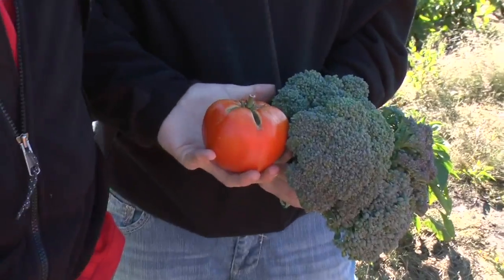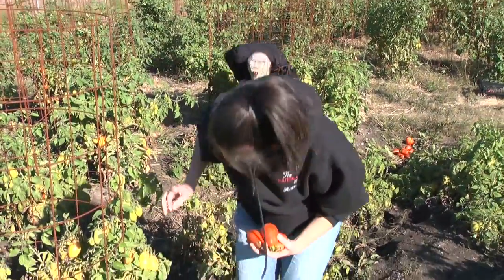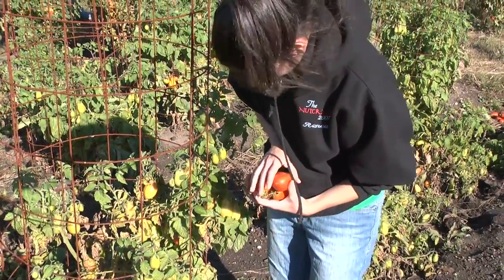We harvest regularly and take the vegetables into the cafeteria, put them in the cooler, and then talk to one of the managers about how much she wants and how many pounds of each thing. It's pretty easy actually. And then we use any funds we have at the end of the year to buy tools or seeds — it'll go back into the farm.